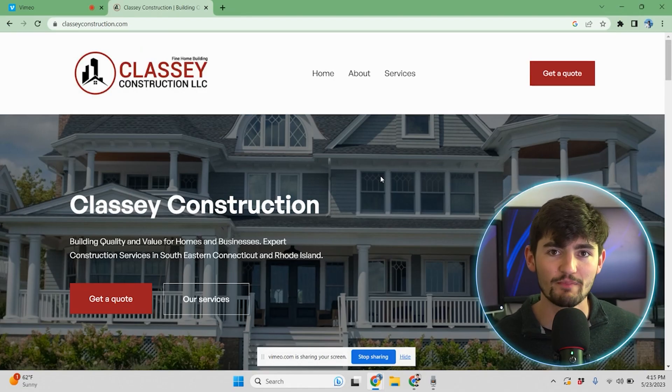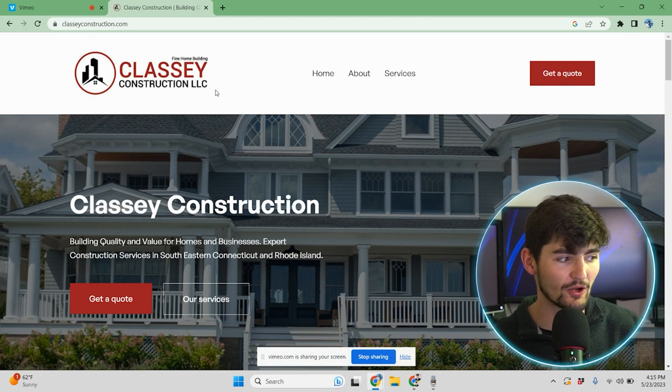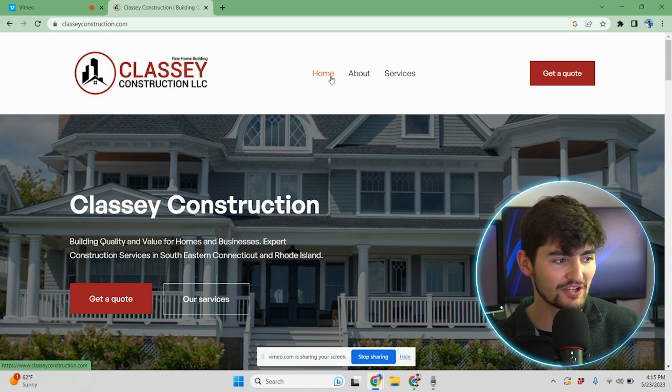Starting out on the homepage, we have the navigation with a large logo of Classy Construction. We have the homepage, about page, and services. The call to action is 'Get a Quote.'